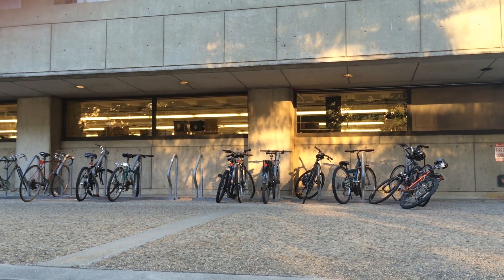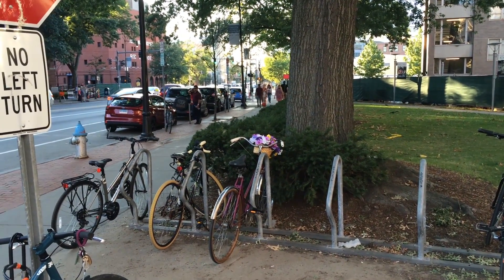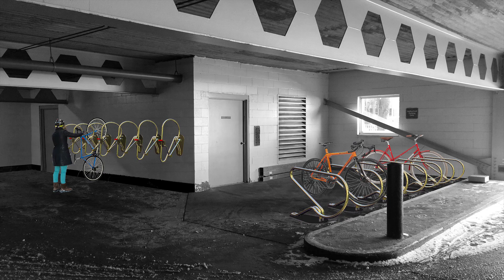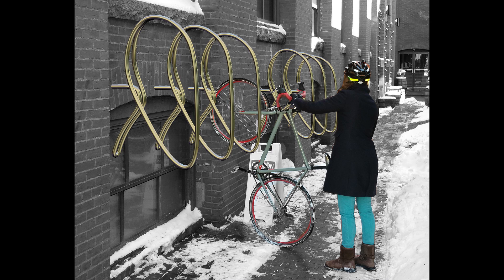Office buildings, schools, commercial and transportation centers frequently install dozens of bike racks in a single location. Space savings of this magnitude open up new possibilities for design, and help to add additional capacity in locations that are already space-constrained.